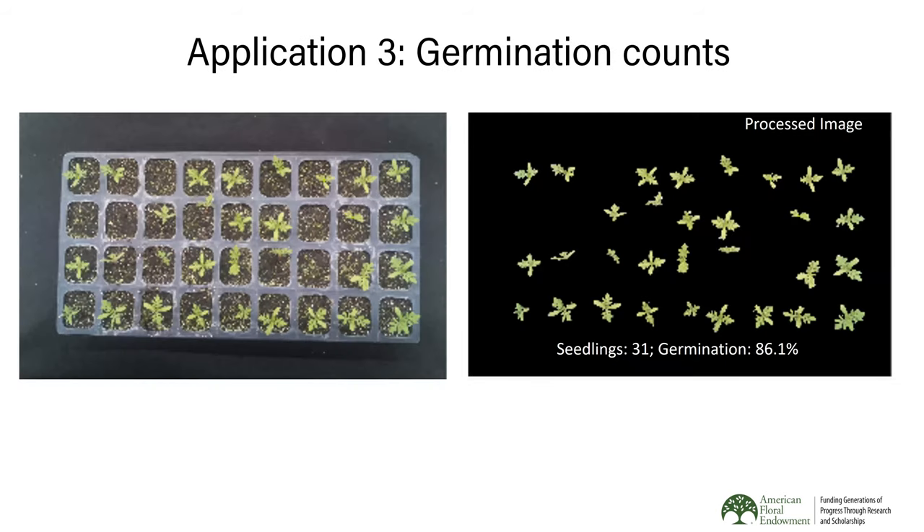Another application is germination percentage, very important for seed companies and plug producers. You want germination above 95%, but with hundreds and hundreds of trays, it's nearly impossible to manually estimate germination counts. With a smartphone picture of a tray — in this case marigold seedlings — the software calculates the number of germinated seedlings within seconds. In this particular case, the tray shows about 86% of seedlings germinated.